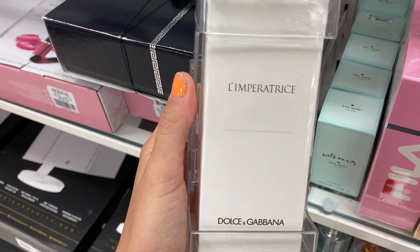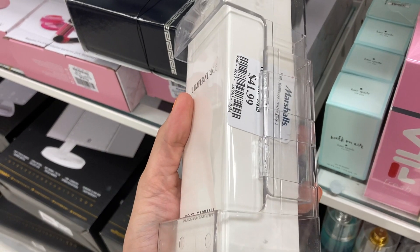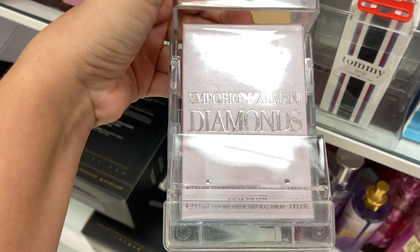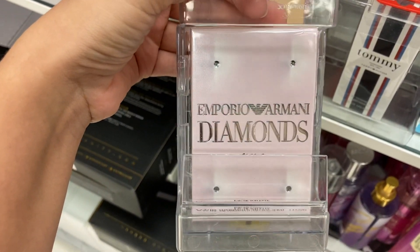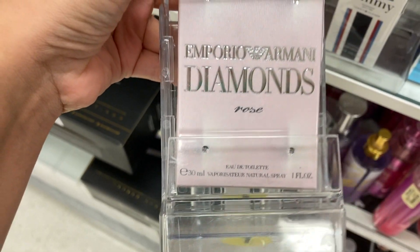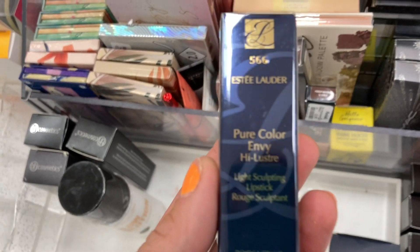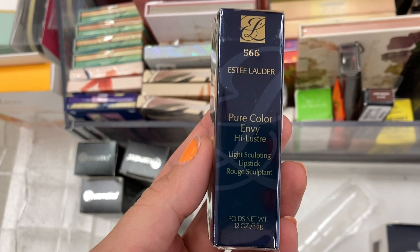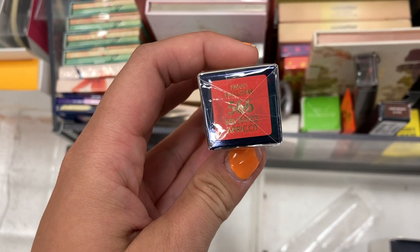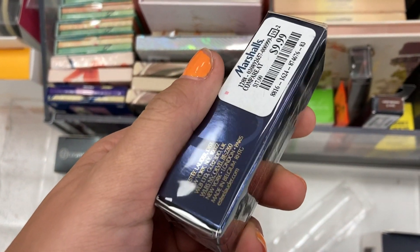A couple of fragrances: Dolce & Gabbana's L'Imperatrice, which is a restock, for $4.99, and Giorgio Armani Diamonds Rosé in a one fluid ounce bottle for $36.99. They also had the Estée Lauder Pure Color Envy Light Sculpting Lipstick in shade 566 Frosted Apricot for $9.99.